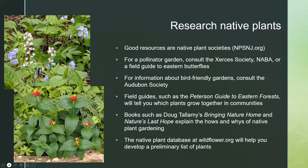Design considerations — what should the garden look like? The first thing I look at, often on Google Maps before I visit a client's house, is how much sun the site is likely to get and where the sunlight is coming from. Sunlight comes from the south, so that's going to be the sunniest part of the garden. You want to plan for a succession of bloom, think about how tall the plants are, how many plants you might need, and whether you want a formal or informal look. I do a very simple sketch on graph paper, rather than sophisticated software — I'm dealing with fairly small spaces most of the time.